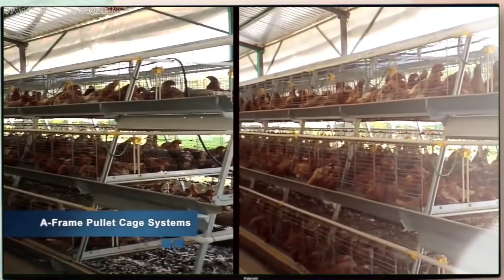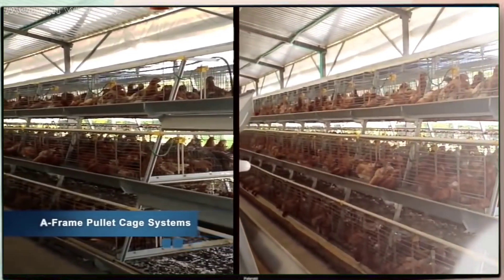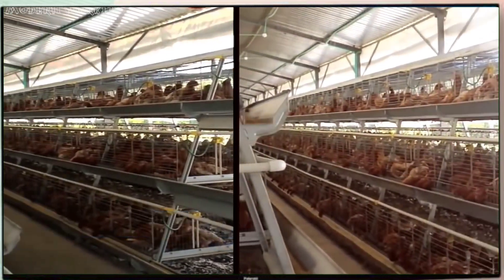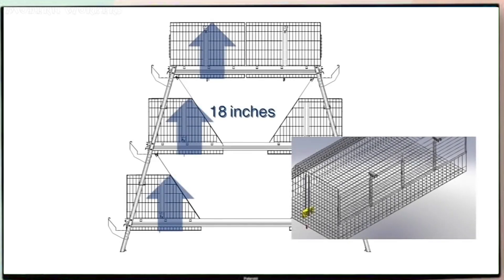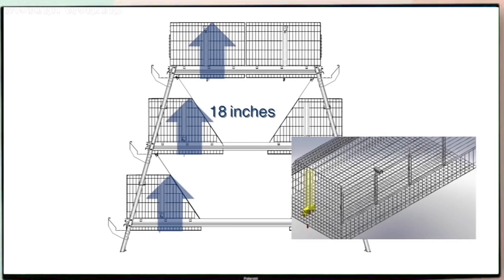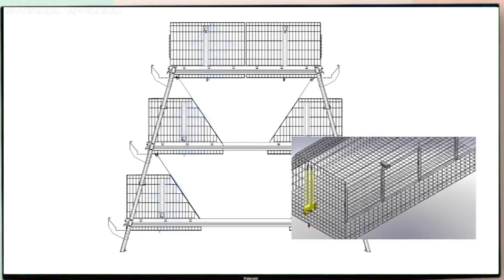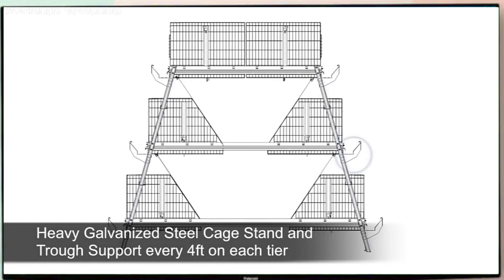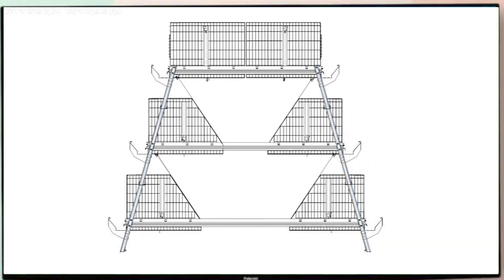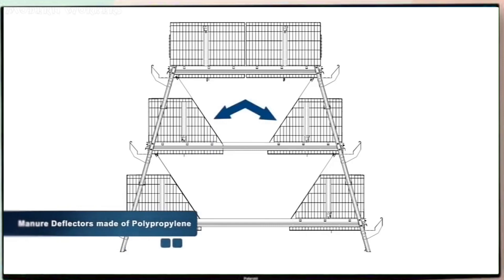The A-frame pullet cage systems are offered with three decks, sized appropriately for the entire period from wire to laying table. Designed with greater height and the ability to raise the nipple range to accommodate the growing size of the pullet, this allows the use of the same water system during the entire pullet period. Engineered with a cage stand and trough support in heavy galvanized steel every four feet on each tier, strengthening the system twice as much. All A-frame systems are equipped with manure deflectors to a bottom pit made of polypropylene, with no maintenance required.